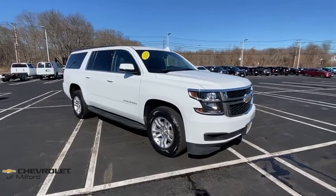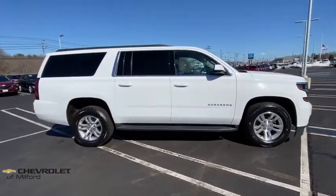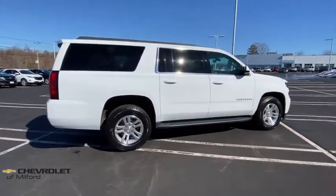Come test drive the 2018 Chevrolet Suburban. The Suburban excels at towing heavy trailers, hauling loads of people and gear, and enduring hard use and rugged terrain.